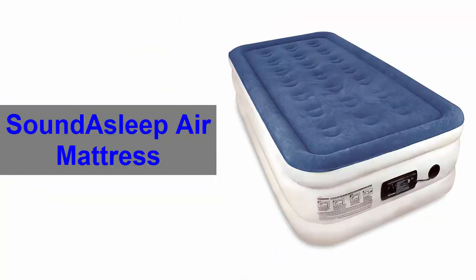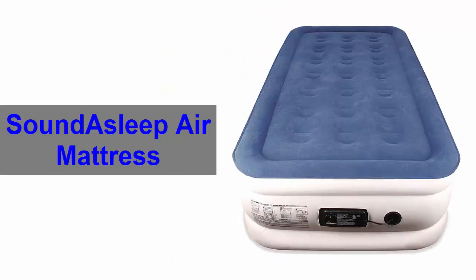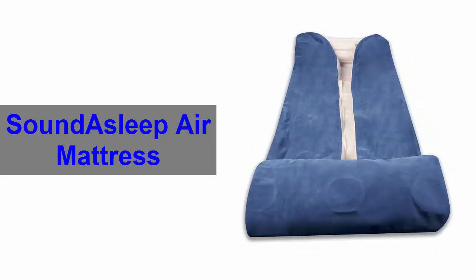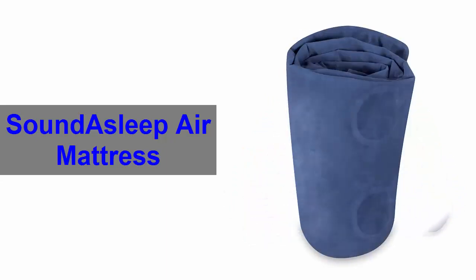Number 1. Sound Sleep air mattress. This is the world-class air mattress and it has huge popularity among the outdoor campers. This exclusive air mattress has the feature of a one-click internal pump which enables you to inflate or deflate the mattress in minutes.